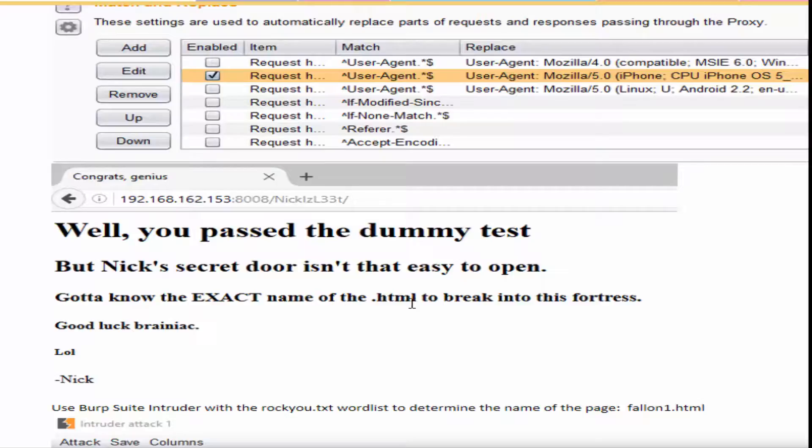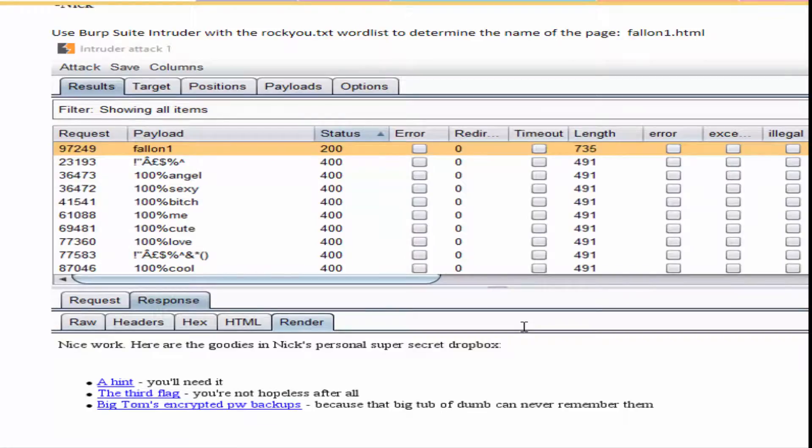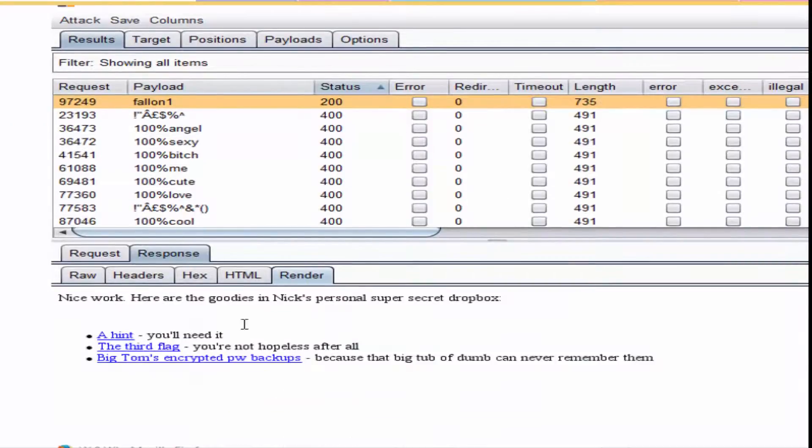The next clue asks you to find a particular HTML file. I used Burp Suite's Intruder with the RockYou payload against everything after 'Nick is leet slash'. I started with test.html and put my variable substitution on the word 'test' to cycle through the RockYou word list. That came up with 'fallen one' — status 200 — which reveals the next clue page.